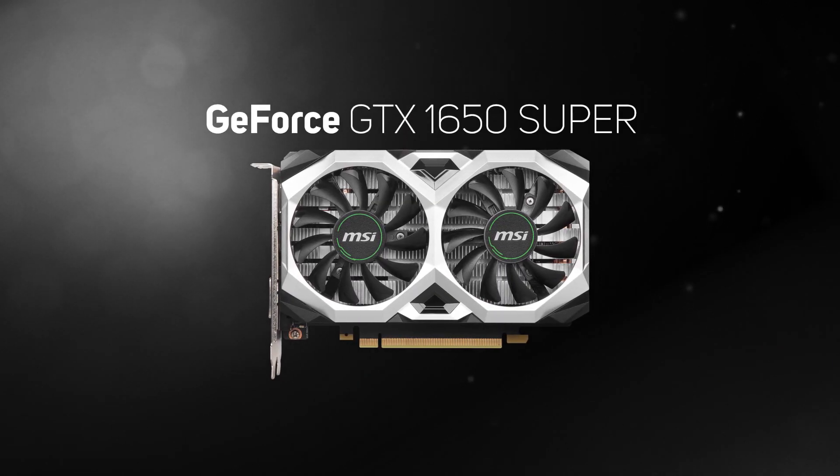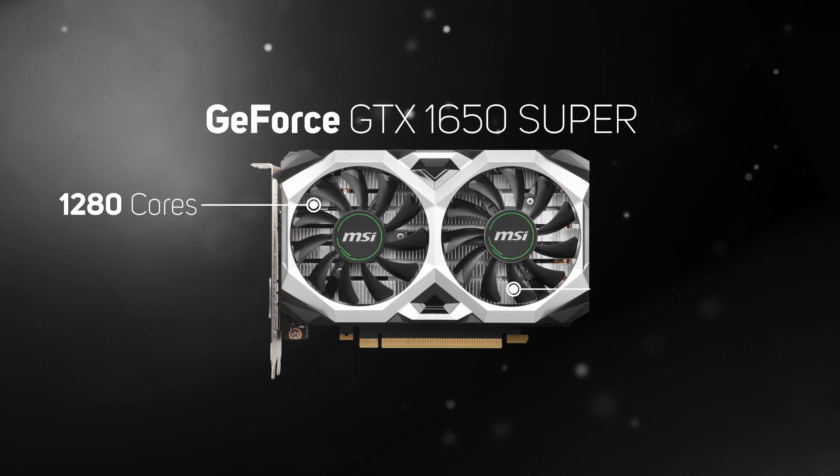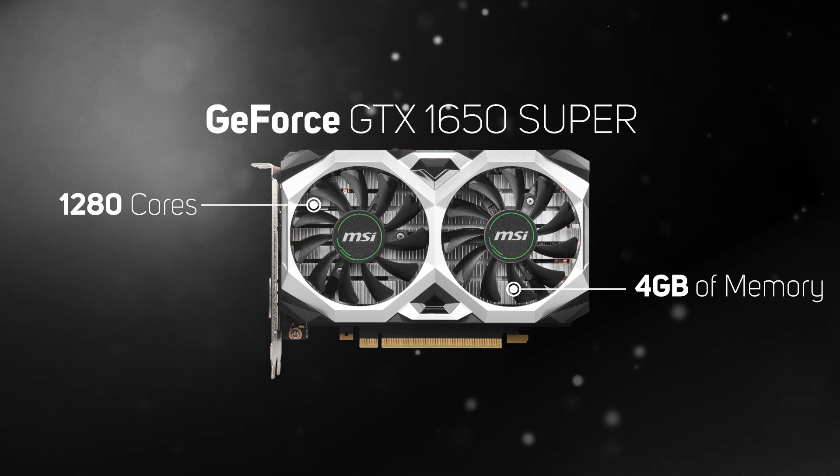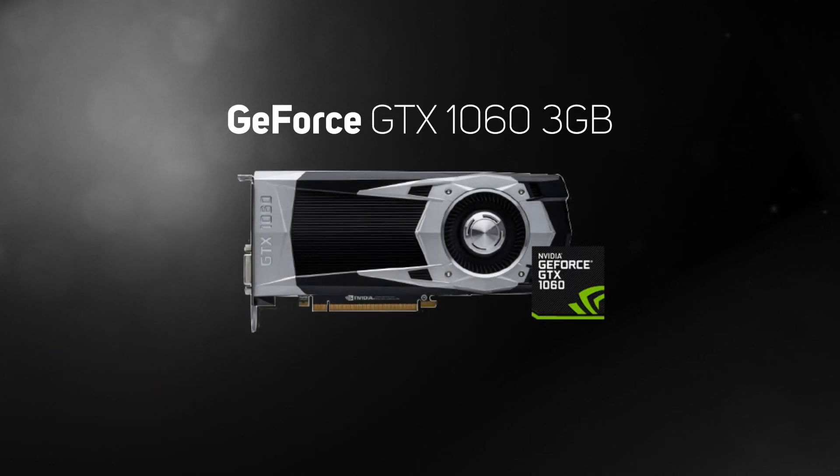The GeForce GTX 1650 Super is an improved version of the 1650, also based on the same Turing architecture as the RTX 20 series cards, but it doesn't support real-time ray tracing or DLSS. However, as it's armed with 1280 cores and 4GB of memory, you end up getting good 1080p performance at an affordable price.